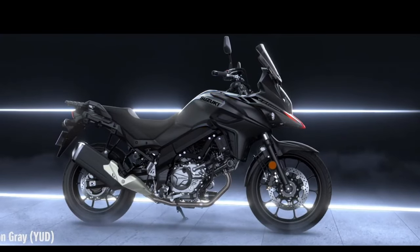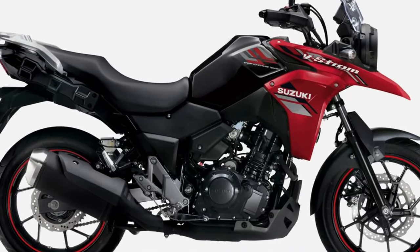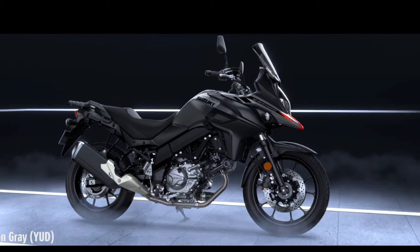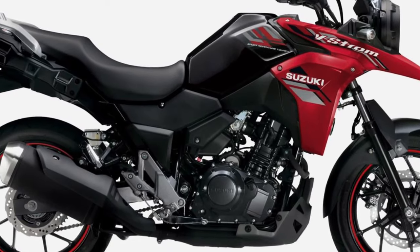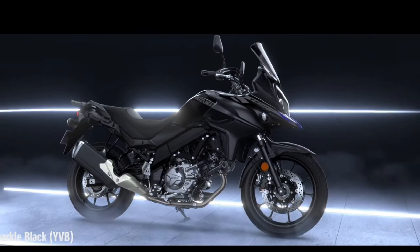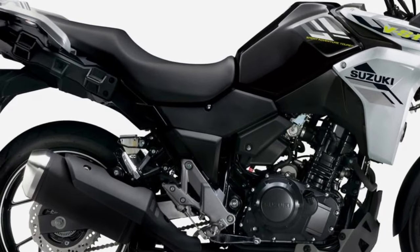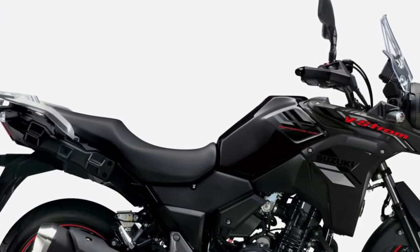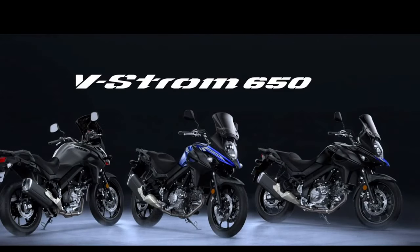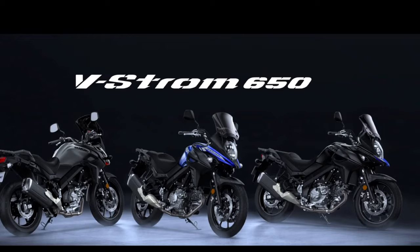The V-Strom 250 is more than just a motorcycle — it's a ticket to adventure and exploration. Whether embarking on a solo journey through the countryside or navigating city streets during rush hour, its versatility and reliability make it the perfect companion for riders seeking freedom and excitement on two wheels. With its blend of performance, comfort, and affordability, the 2024 Suzuki V-Strom 250 stands as a testament to Suzuki's commitment to excellence in adventure motorcycles, representing the perfect entry point for riders looking to experience the thrill of adventure riding without breaking the bank.